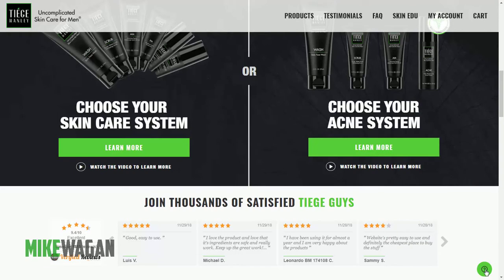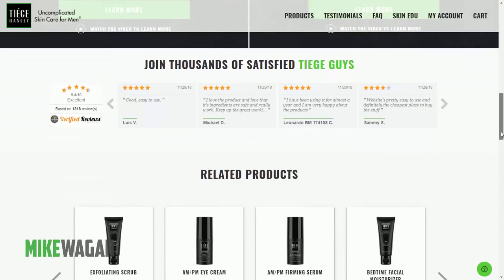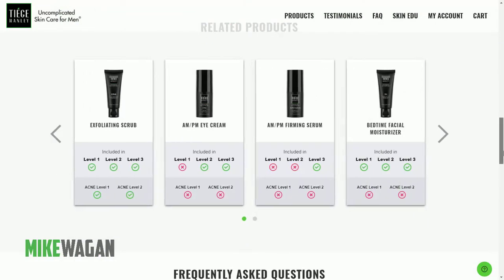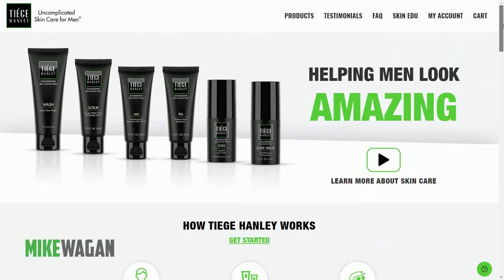They also have a contact us button symbolized by a question mark icon. Here you can see they are using Zendesk, which is one of my most recommended apps for any website — Shopify or not — because the Zendesk chat app is very easy to use and very easy to implement on any website.